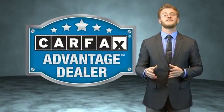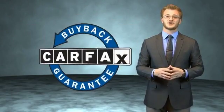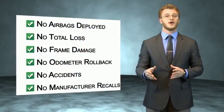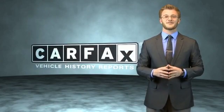This vehicle qualifies for the Carfax buyback guarantee. Be sure to find a complimentary copy of the Carfax vehicle history report online or contact the dealership. Just say show me the Carfax.